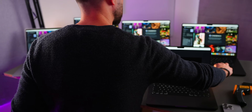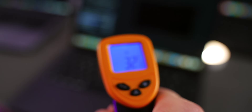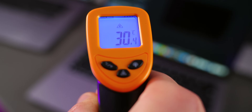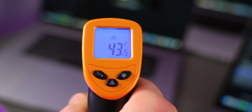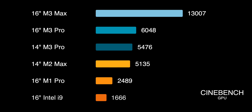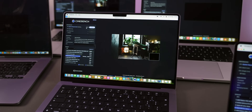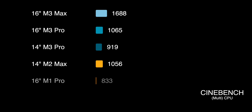Next we ran a Cinebench test. While it was running, I checked temperatures with my temperature gun — both Max models were running significantly hotter than the Pro variants, with temperatures similar to the Intel machine. I couldn't really hear fan noise from any of the MacBooks except the Intel version, which was whirring away. In the Cinebench multi-core CPU test, the M3 Max joined the Intel model with audible fan noise, but came out on top with a beastly 1,688 — over 50% more than both M3 Pros and the M2 Max, which all scored around 1,000. The M1 Pro and Intel dropped off at 833 and 513 respectively.